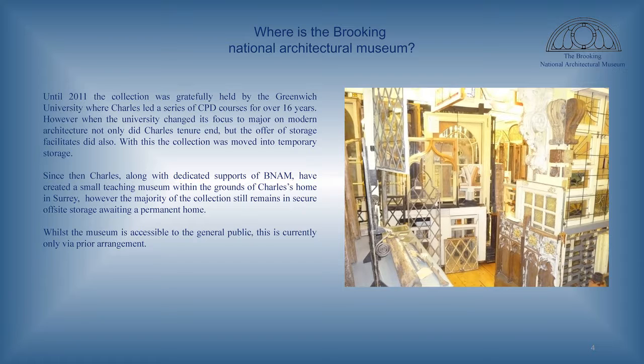Currently the collection is located at Charles's home, based in Cranley in Surrey, just outside of London. For many years it was actually housed at Greenwich University, where they used it as a teaching collection. Unfortunately, the university changed its direction from traditional architecture to modern architecture and no longer required the collection as a teaching resource. So about five years ago the collection was moved. Predominantly it's now in storage, but Charles does have a teaching collection on site, visited by Historic England, conservation officers, architects, and so on.